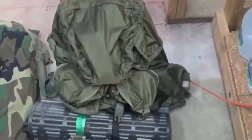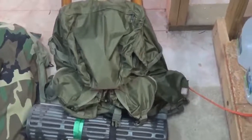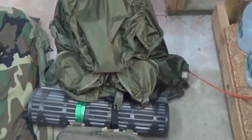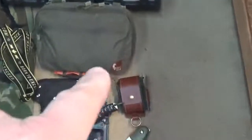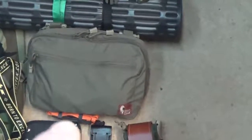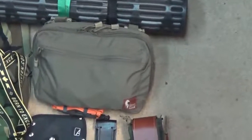Starting out with the pack, I'm using my Helicon Tex Matilda pack — I did a previous review of that, go check it out, awesome pack. As you can see on the bottom there, I've got my Thermo-rest, and obviously my Hill People Gear kit bag — I don't leave home without it generally. Got a tourniquet down there, the Soft-T tourniquet.